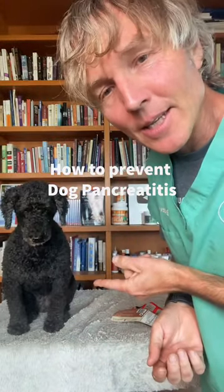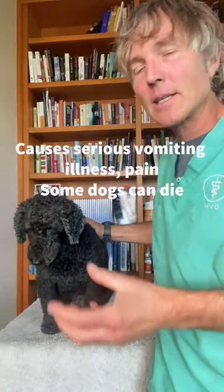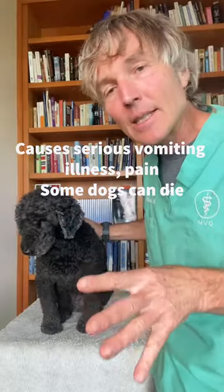What can you do to prevent your dog from getting pancreatitis? These dogs have inflamed pancreases. They're acutely vomiting, they get seriously ill, and some dogs even die from pancreatitis.